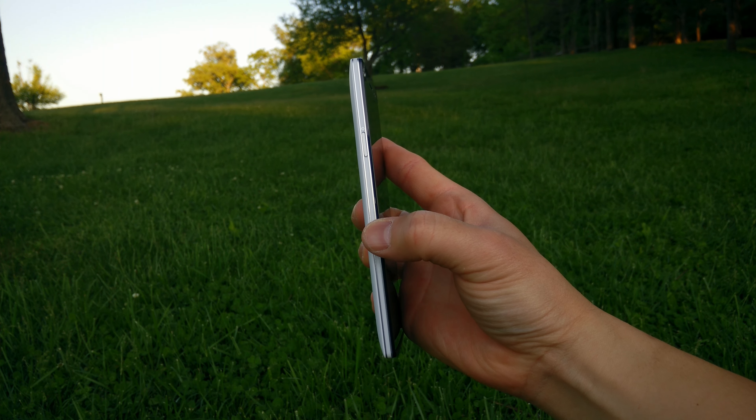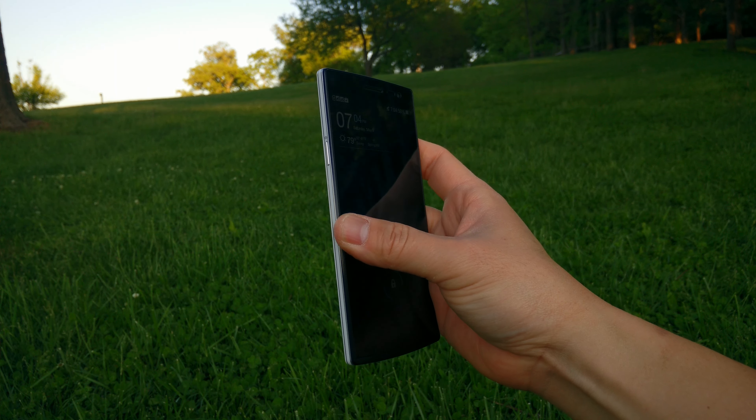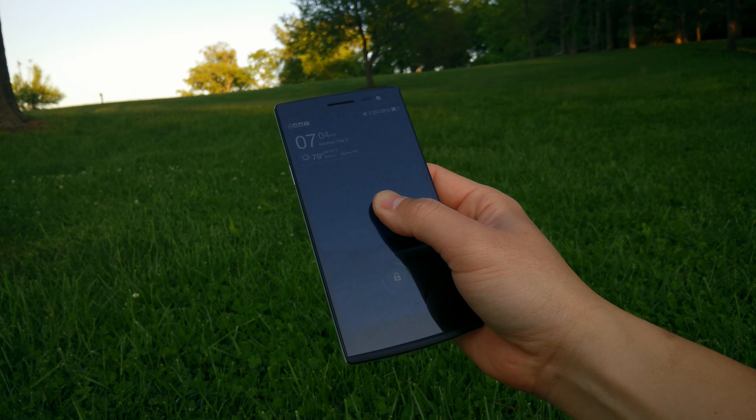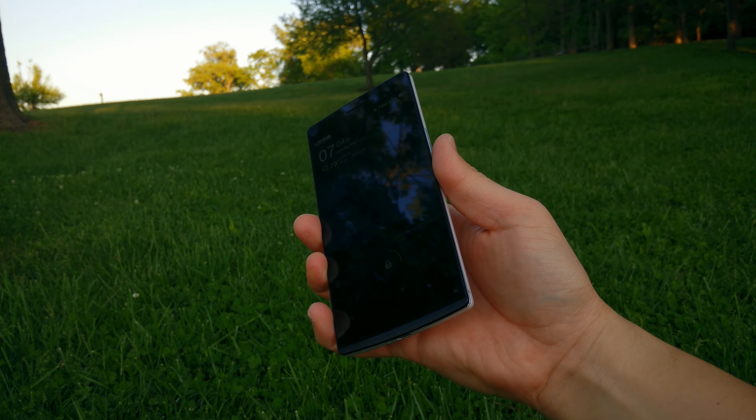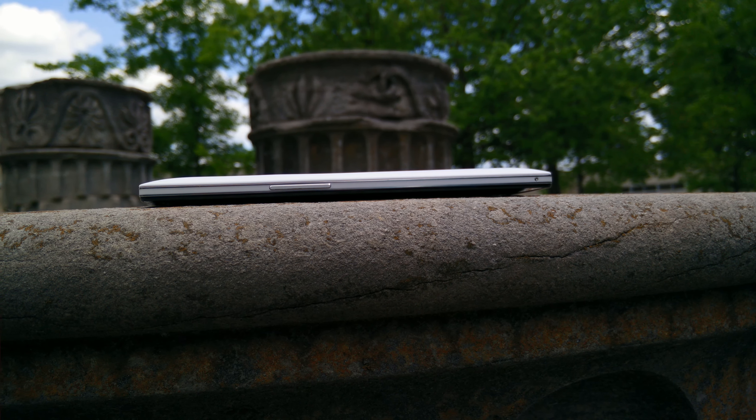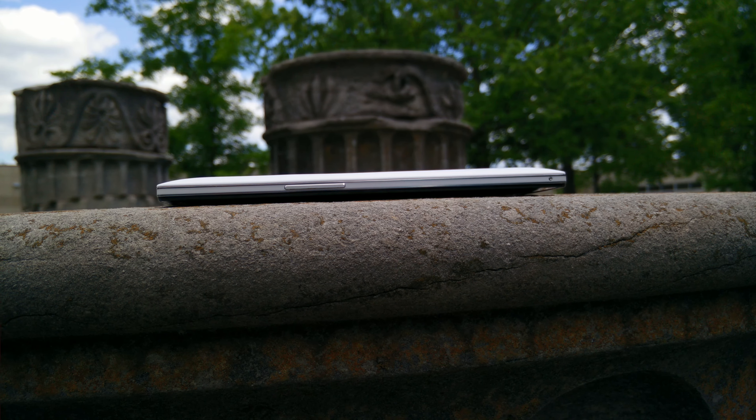If you're familiar with the Find 5 then you'll be familiar with their build quality. The build is very very sturdy. It feels extremely well built, and even though it's a little bit heavy, I think that adds to the premium feeling of the phone, and I love the way it felt in the hand.